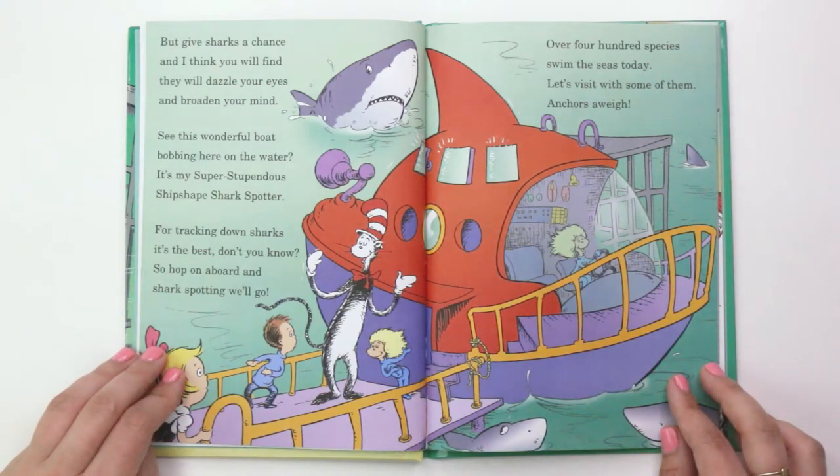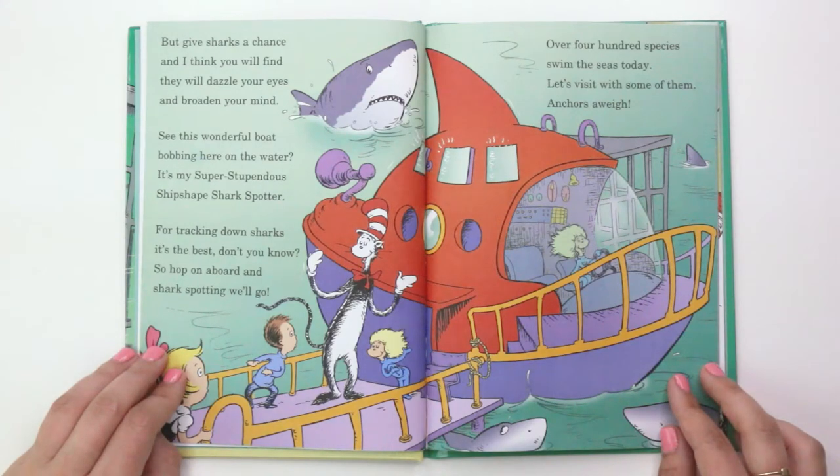"See this wonderful boat bobbing here on the water? It's my super stupendous ship-shaped shark spotter. For tracking down sharks, it's the best, don't you know? So hop on board and shark spotting we'll go. Over 400 species swim the seas today. Let's visit with some of them — anchors away."